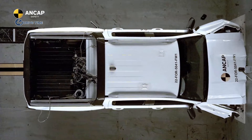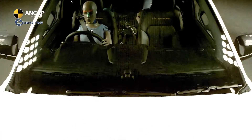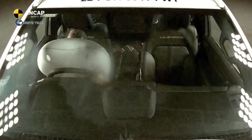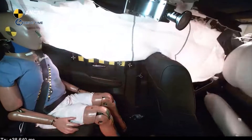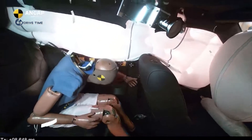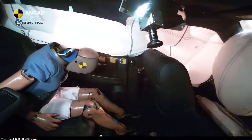This test is used to encourage vehicle manufacturers to include enhanced restraints, including seat belt pre-tensioners and load limiters, and ensure airbag deployment also caters for smaller-statured and rear seat occupants.